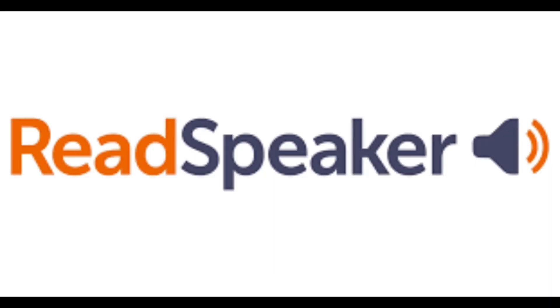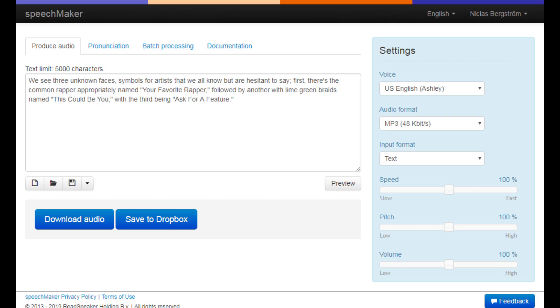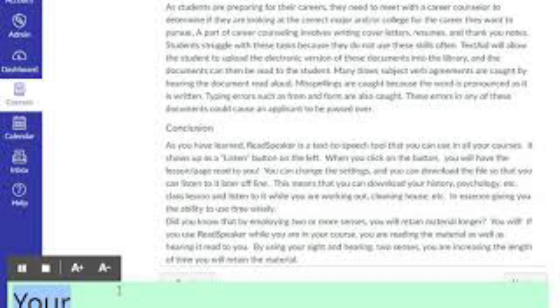Finally, we have ReadSpeaker. This website is designed with accessibility in mind and offers a variety of features, such as customization of the reading speed and highlighting of the text being read. It's a bit pricier than some of the other options out there, but it's definitely worth it for those who need more advanced features.